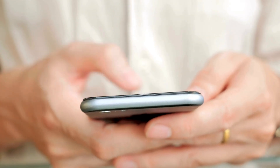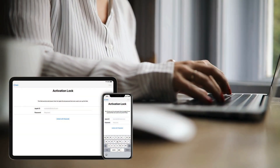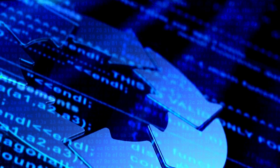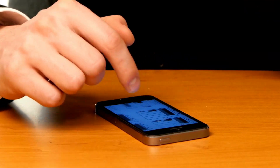Hey everyone, Elliot here. If you've landed on this video, you're probably wondering how to remove that pesky iPhone lock-to-owner message or iCloud activation lock from your device. Maybe you've even come across some complicated software or sketchy services online. Trust me, I've been there, and those paths are not only risky but often don't work.